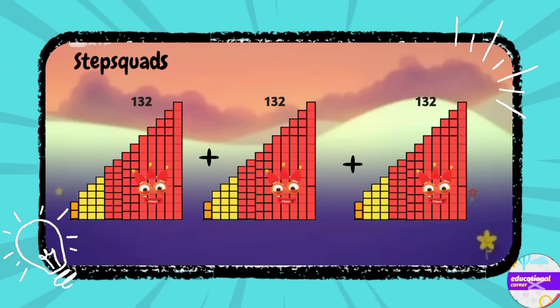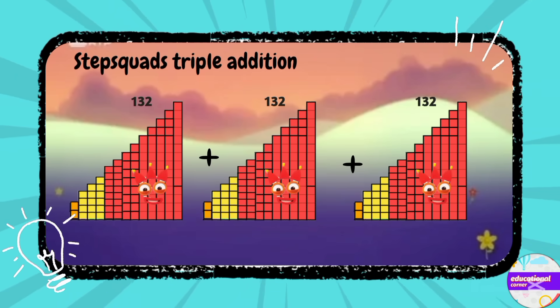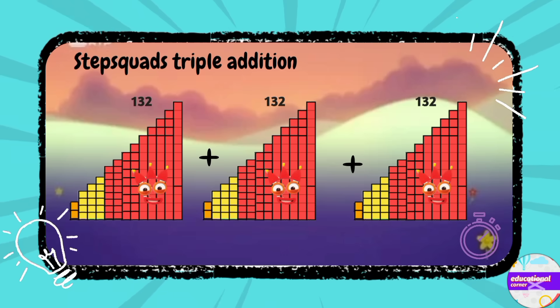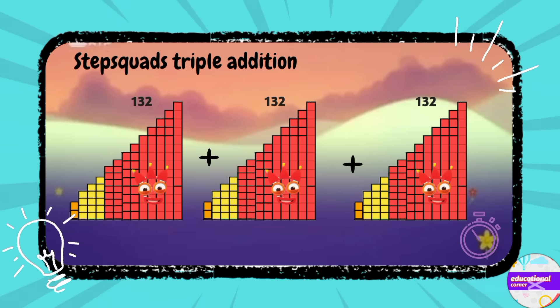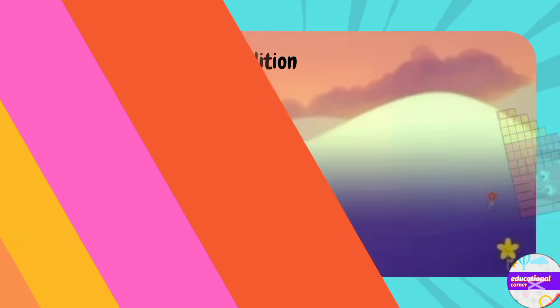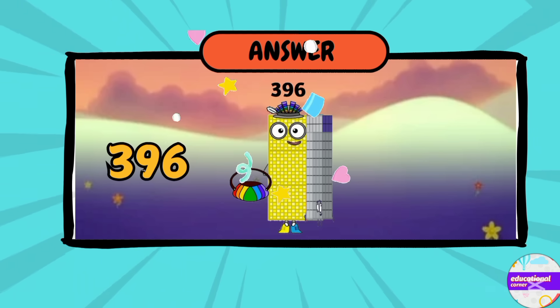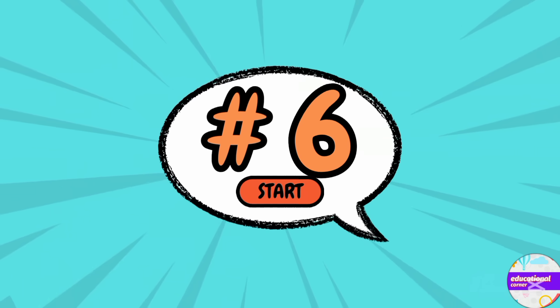Number five: triple addition — 132 plus 132 plus 132. The answer is 396.